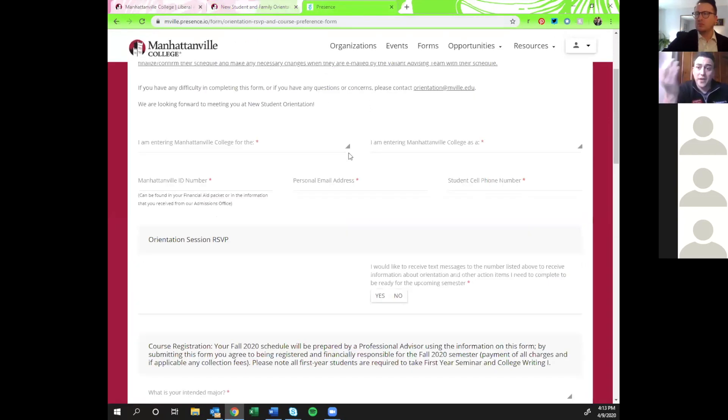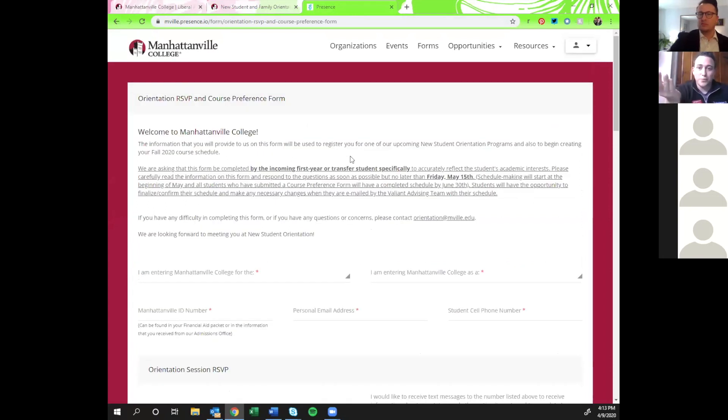For anyone who has already completed the course preference form, you've also already signed up for orientation — it's one of the very first questions you answer. For anyone who hasn't, the form asks some general information: whether you're coming as a first-year, transfer, or international student. We want to get you set up for the best orientation program. We'll also ask for your Manhattanville ID number and a personal email address.